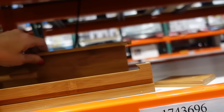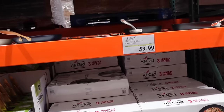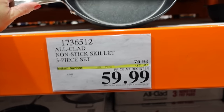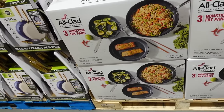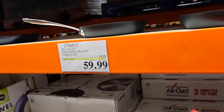All-Clad is usually a pricey brand — here you get three pieces for $59.99, which looks like three nice-size frying pans. A great gift idea, and it expires on the 10th.